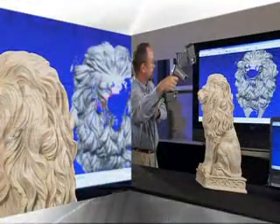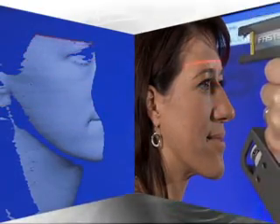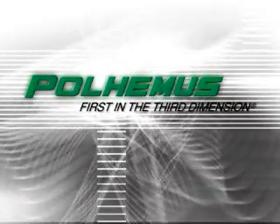When you need to capture three-dimensional data in real time, look to the company with an unsurpassed reputation for innovation, quality, and customer service — Polhemus: first in the third dimension.